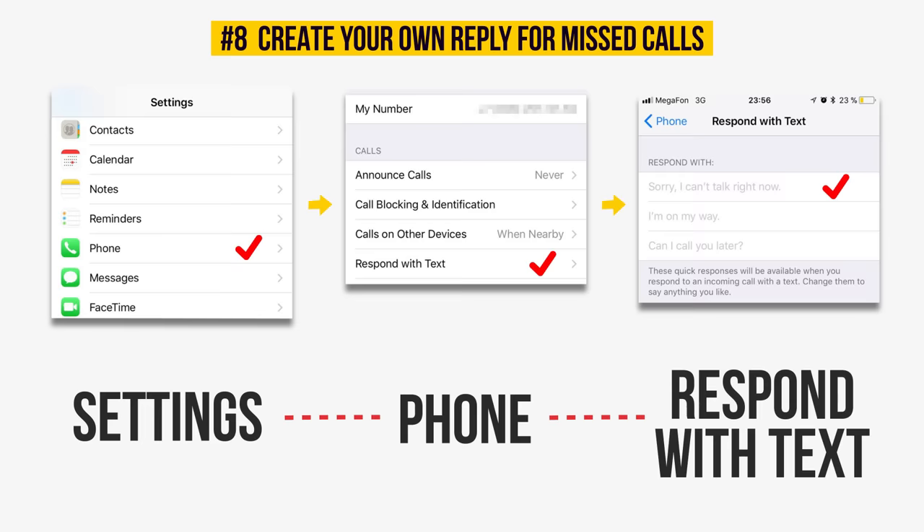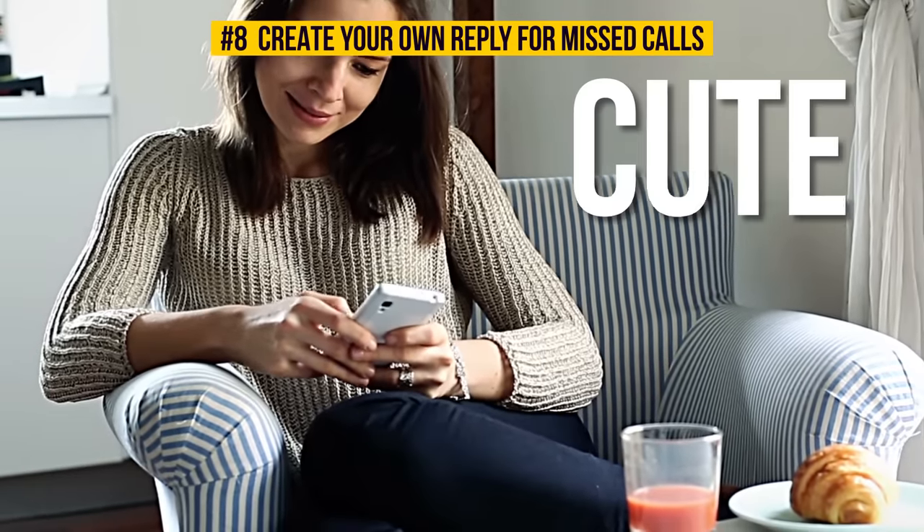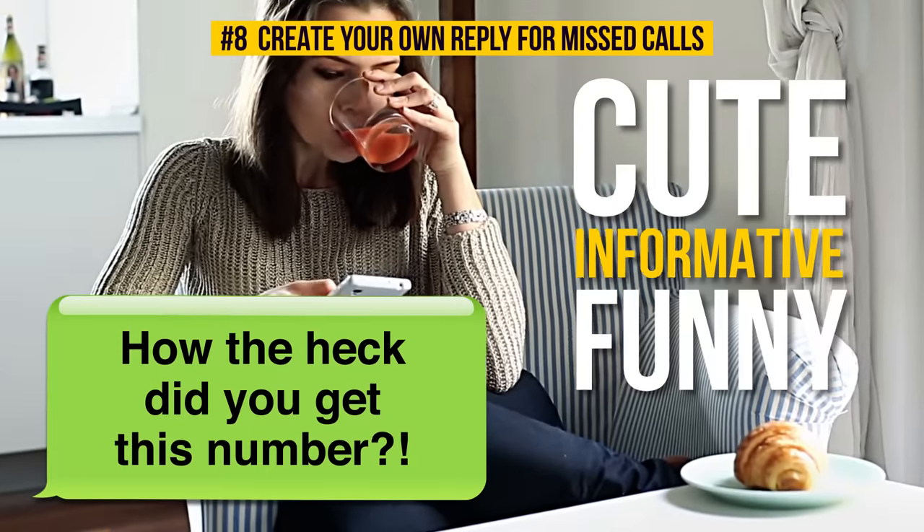Even though it's a little feature, it's still kinda cool, isn't it? Use your imagination and create cute, informative, or funny text to your own liking — like, 'how the heck did you get this number?'